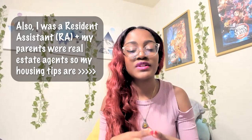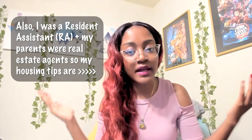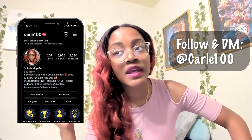Not everything mentioned in this video are things that you necessarily need, but rather things that you should consider getting to make your life easier. If you want the full list of everything mentioned here, simply follow me on my Instagram, DM me that you'd like the list, and I'll send it to you with hyperlinks to everything mentioned.